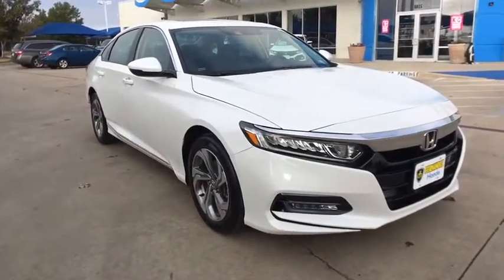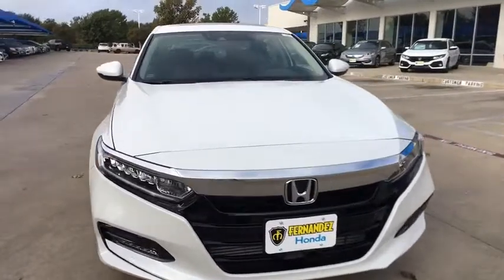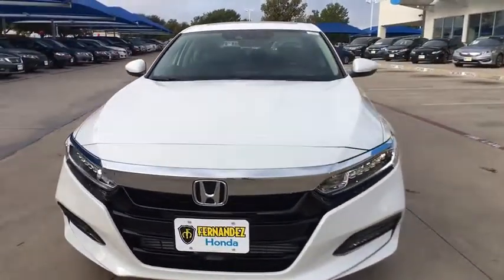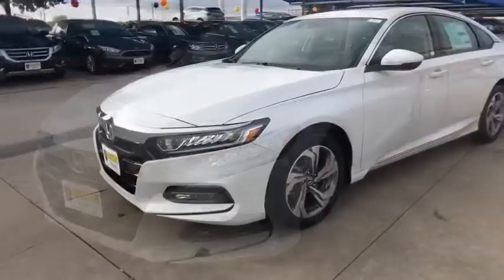The 2018 Honda Accord. Ingeniously simple, yet overflowing with luxury and technological creativity — all that and more in the Accord. This vehicle has less than 100 miles.